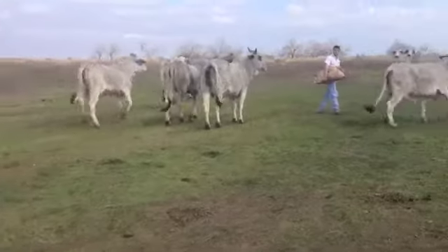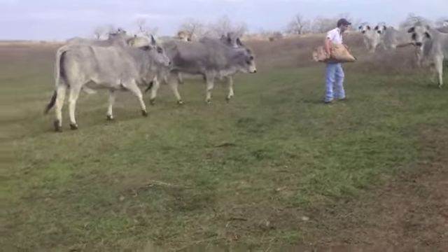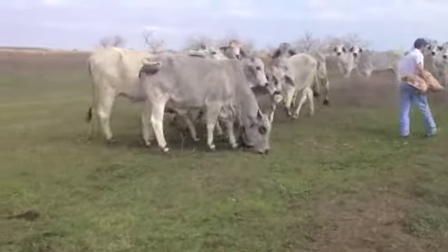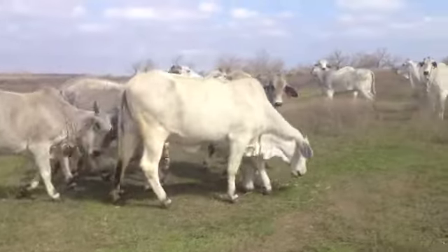There is a size difference — some are a year older than the others, so obviously you'll see a size difference in this video. There's 19 total: 12 are coming threes and seven are coming two-year-olds.